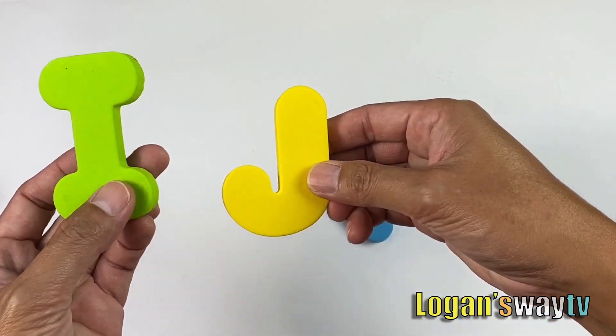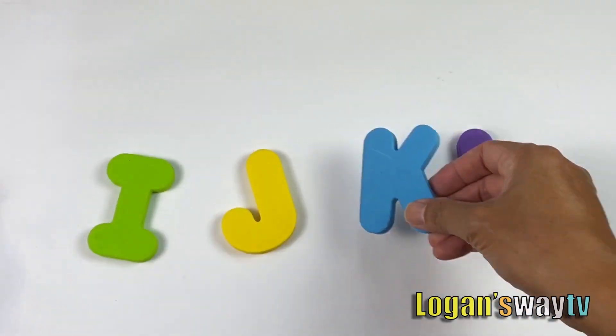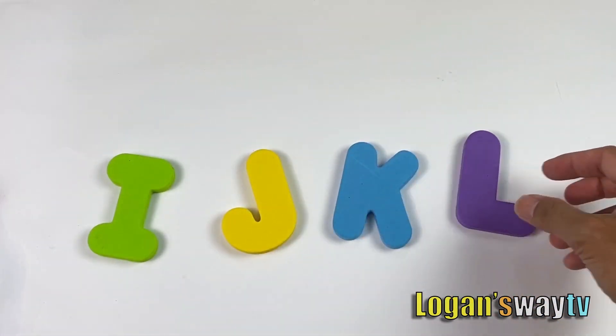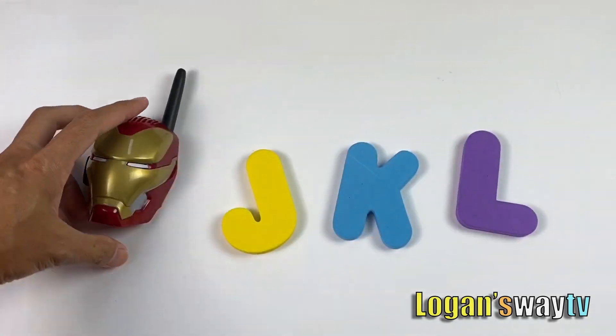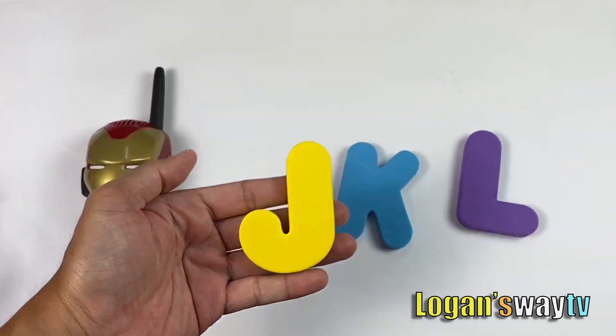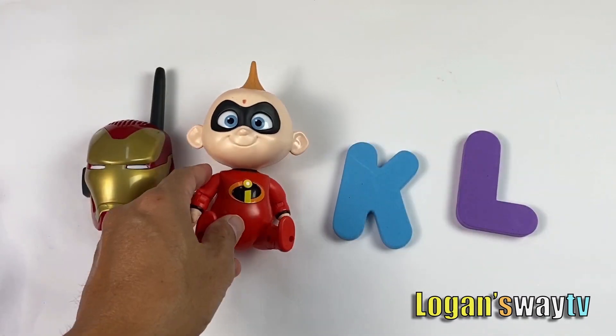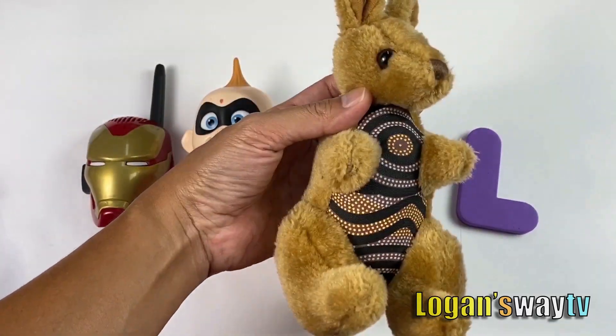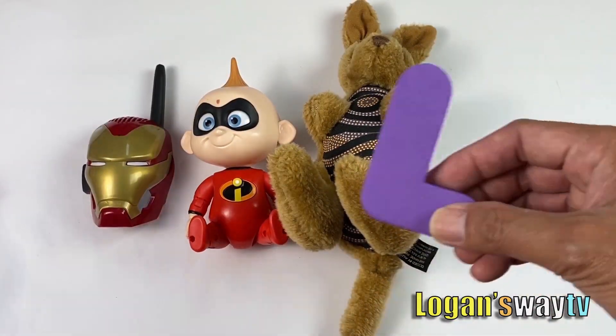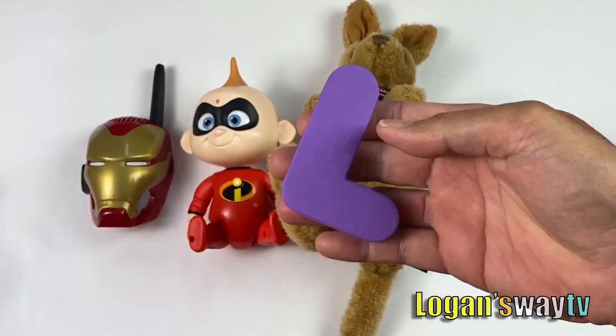Green letter I, yellow letter J, blue letter K, purple letter L. I for Iron Man, J for Jack Jack, K for kangaroo, and L for lion.